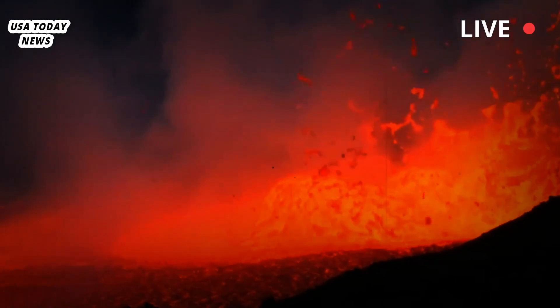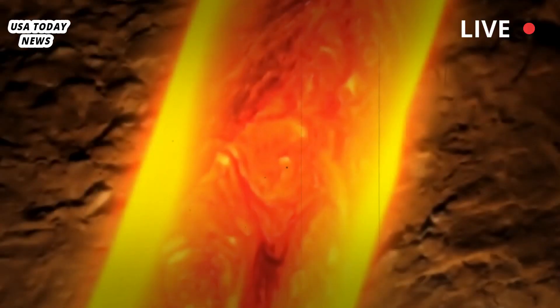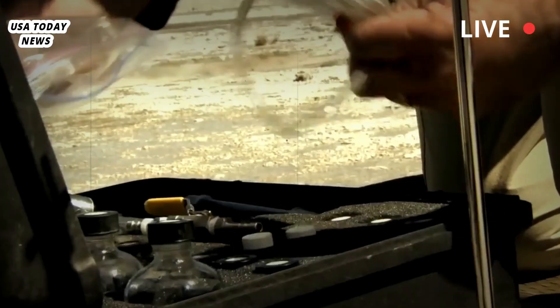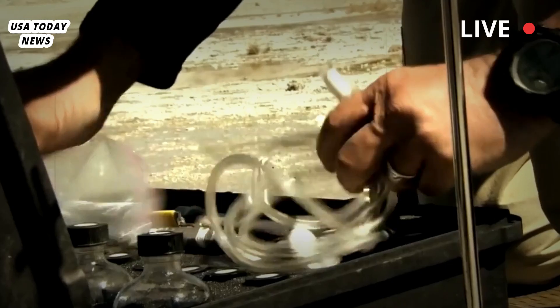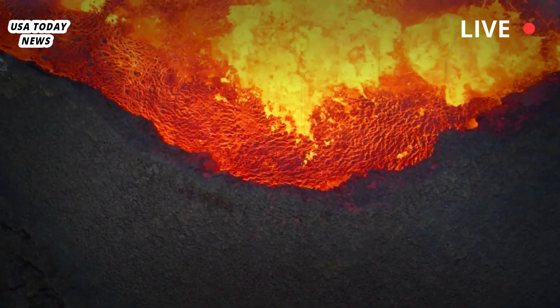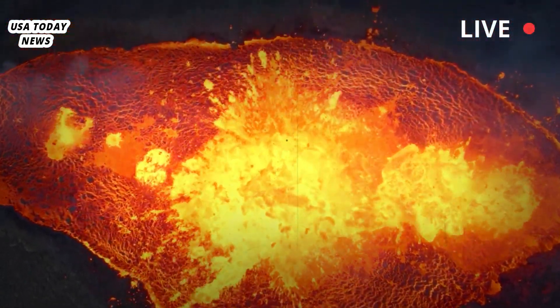Two large reservoirs full of magma exist beneath the Yellowstone caldera. One reservoir is about 3 to 10 miles below the surface, and another is 12 to 30 miles underground. Based on previous research, scientists thought the shallower reservoir was mostly solid, with only 5 to 15 percent of the rock melted.